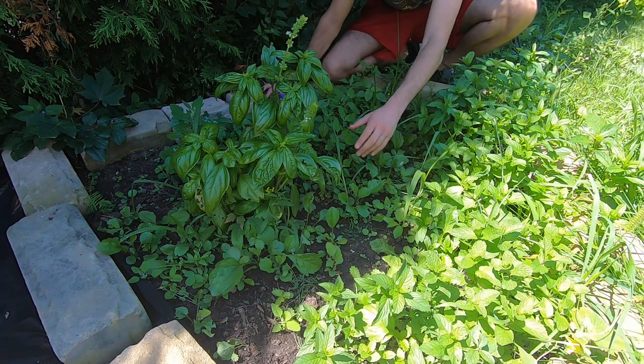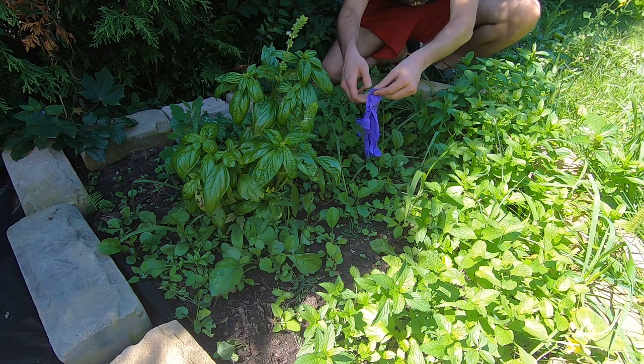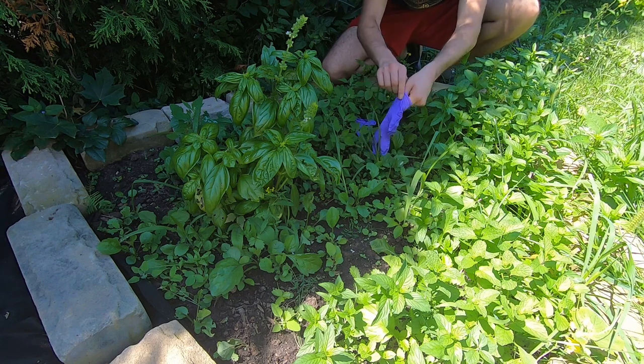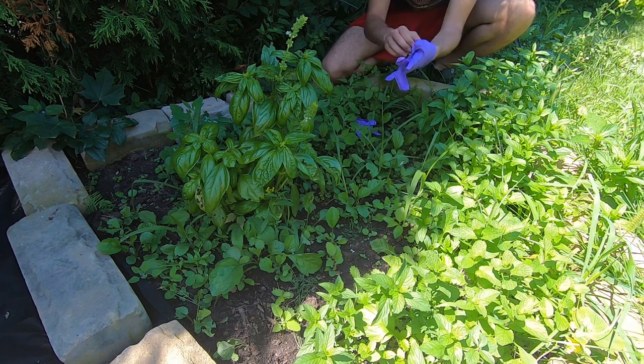Alright guys, since I don't have gardening gloves I'm gonna use medical gloves. There we are — these just so I don't get my hands dirty and all. Alright, put them on correctly.